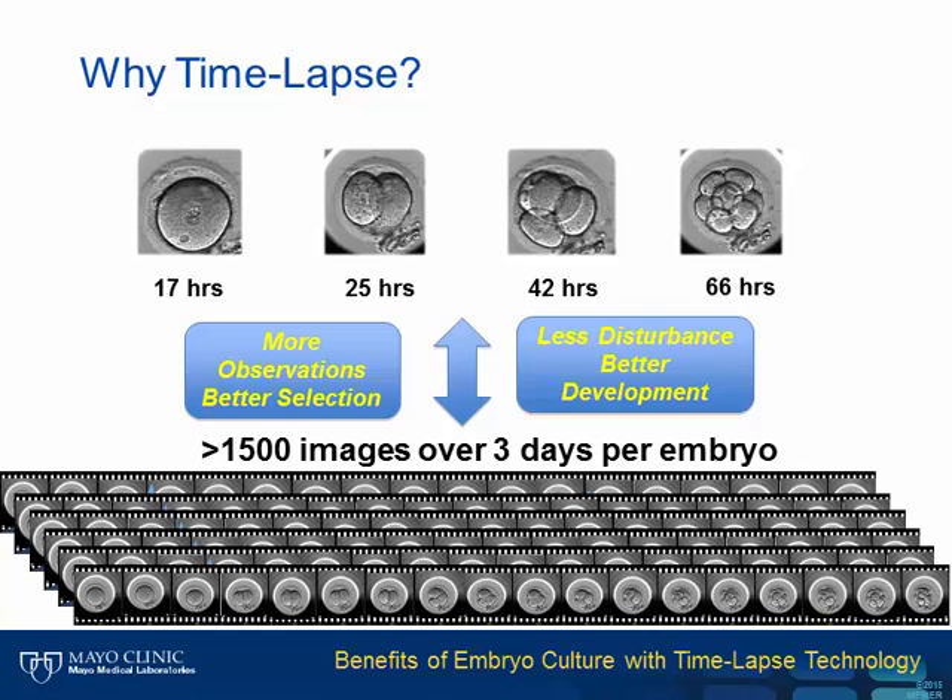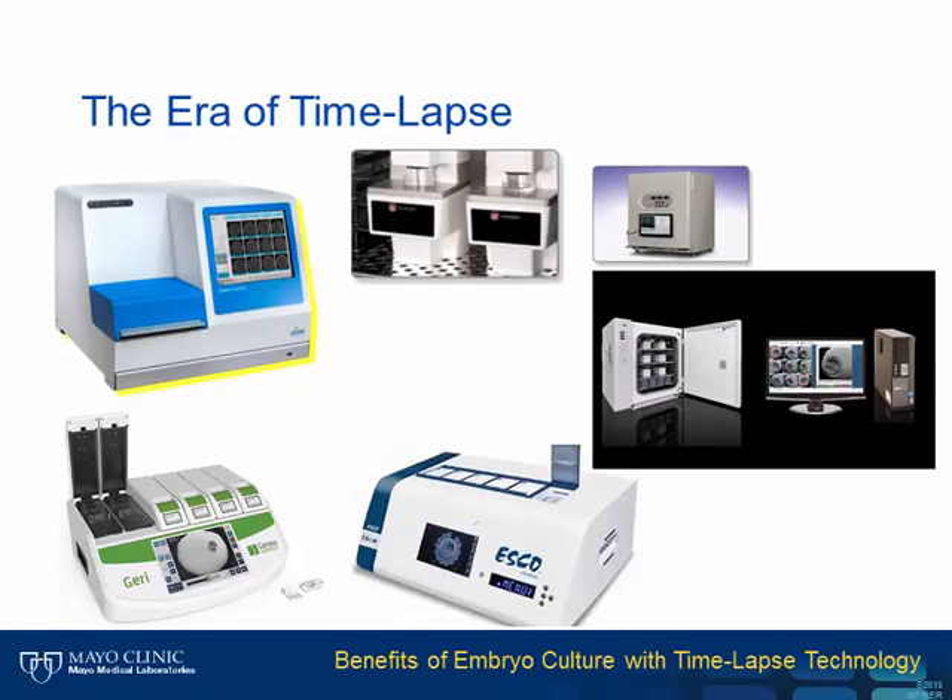By not removing the embryos, we expect we will have better development because every time we remove an embryo from the incubator, we alter the embryo's conditions and it therefore has to use precious resources to maintain homeostasis with its environment. We are now entering an era of time-lapse where there are two to three different devices available in the US, and IVF as a field now expects that this will be the way all embryos are cultured in the future.